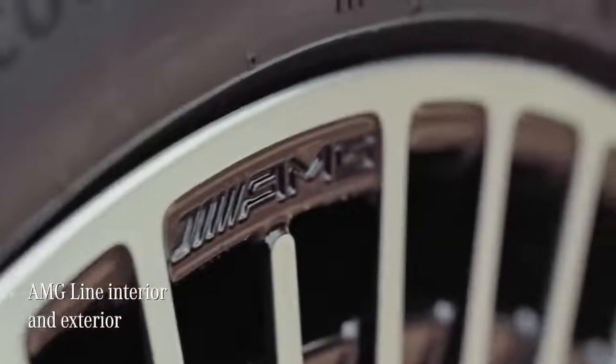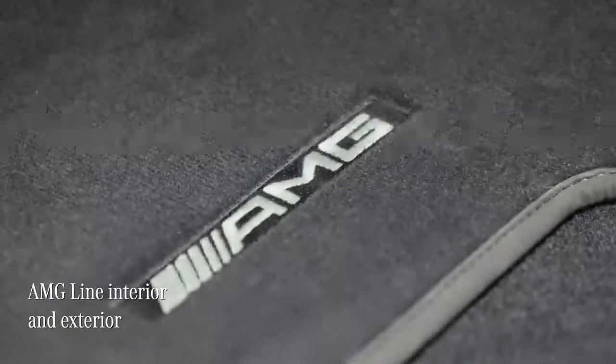This EQB has the AMG line interior and exterior, which adds some very sporty features to both the outside and the inside of the car.